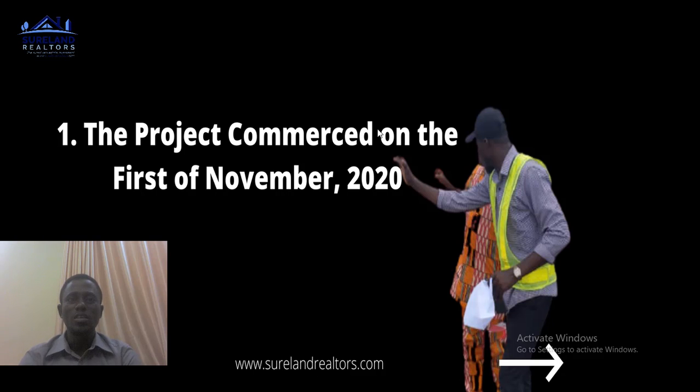People traveling from Lagos to Ondo State, Ogun State, or Ijebu can pass through that road, and it will save them time instead of going through the Lagos mainland where traffic holds them up. This particular road network is a very good strategy that every investor needs to know.